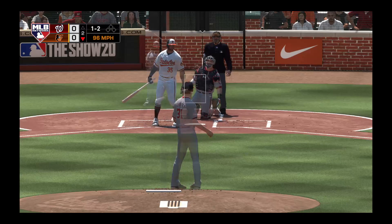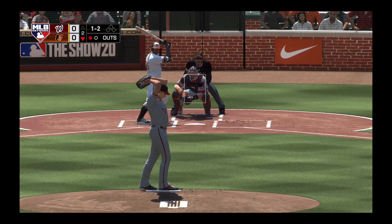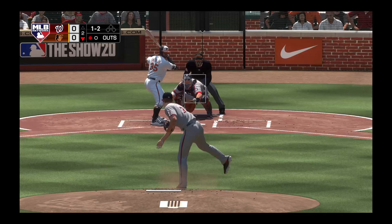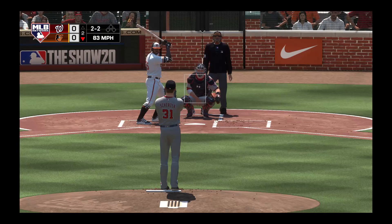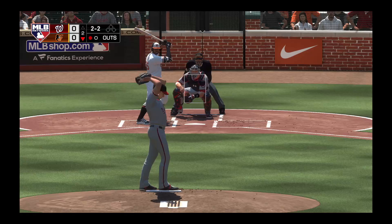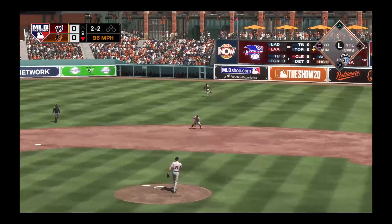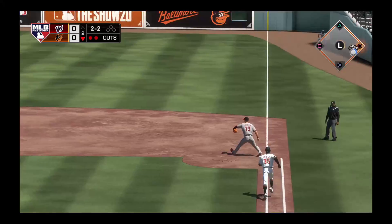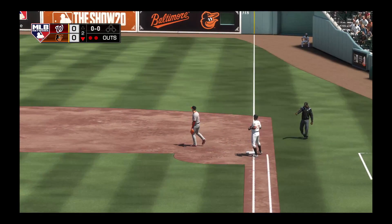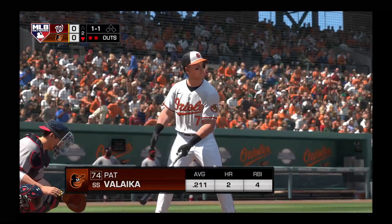And it's fouled away, two and two. Swung on and a grounder to the second baseman Defoe, on to first. And Scherzer's on a roll now, two away. That'll bring in the versatile Pat Valaika, ready for his first at-bat of this early season contest.